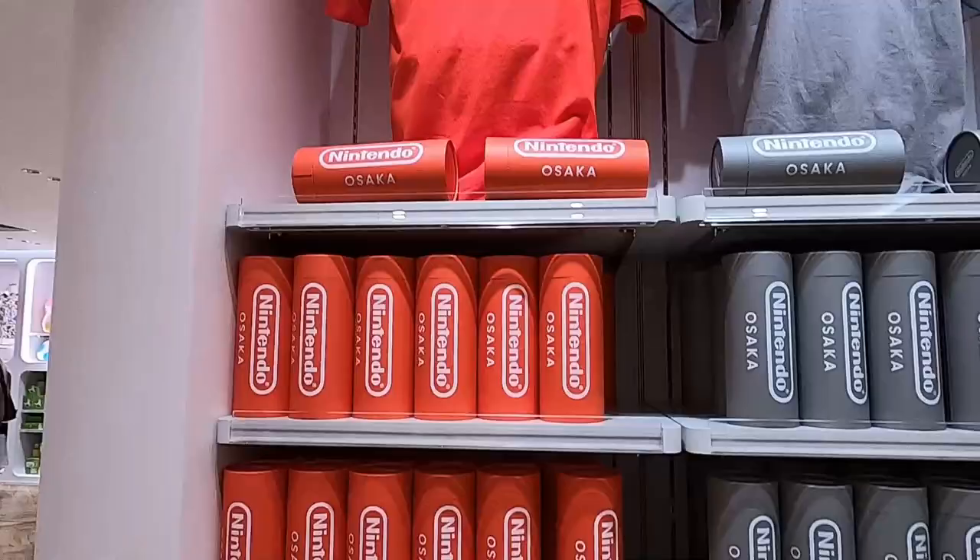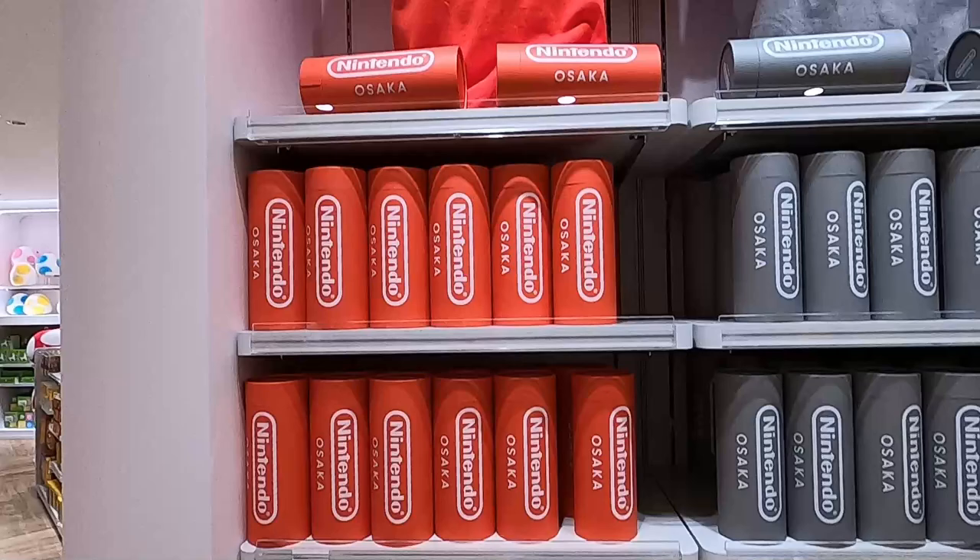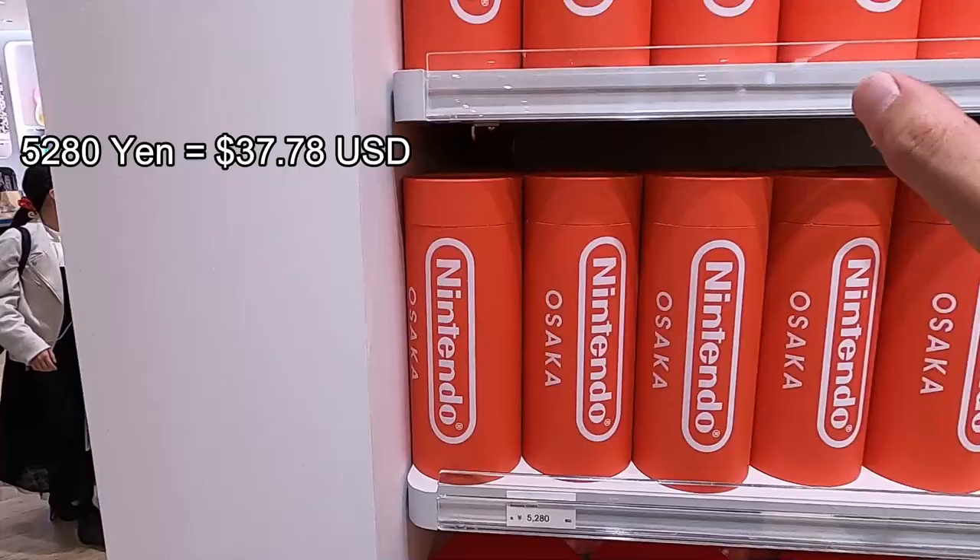They have custom-made Osaka Nintendo t-shirts. How much is each one? 5,200 Japanese yen — I'll put that in USD on screen so you know. Right now we're going to discover the store together.